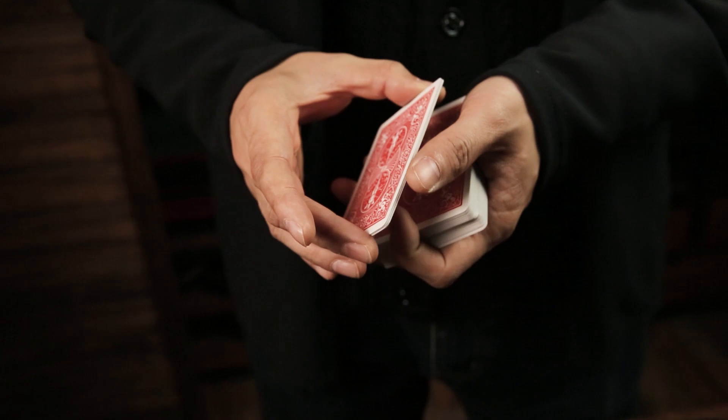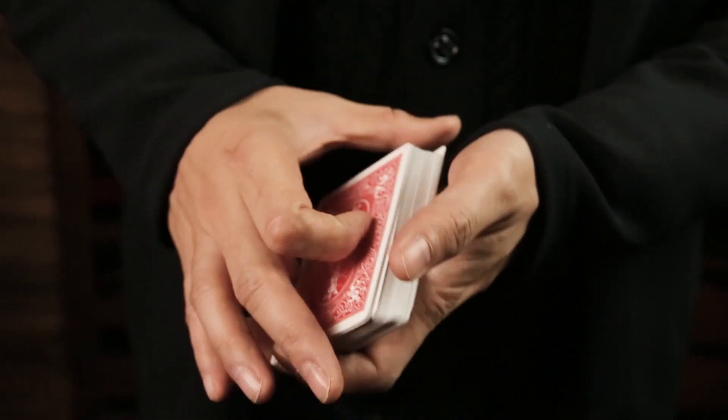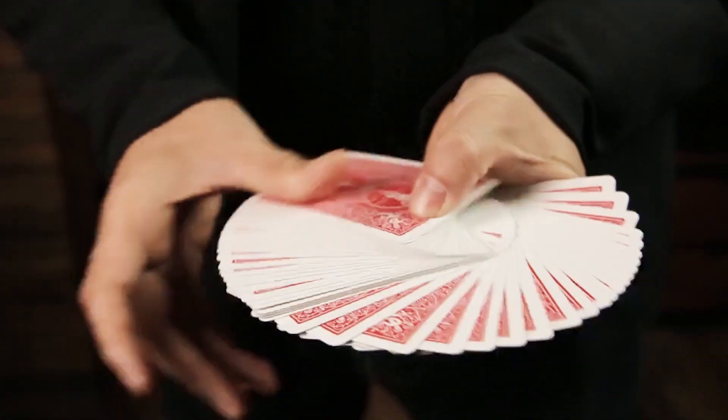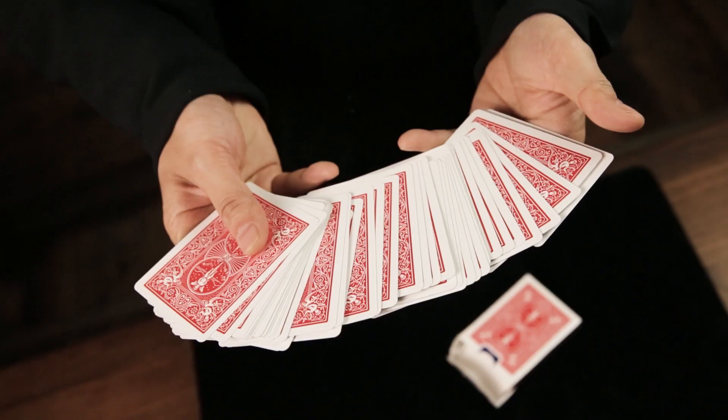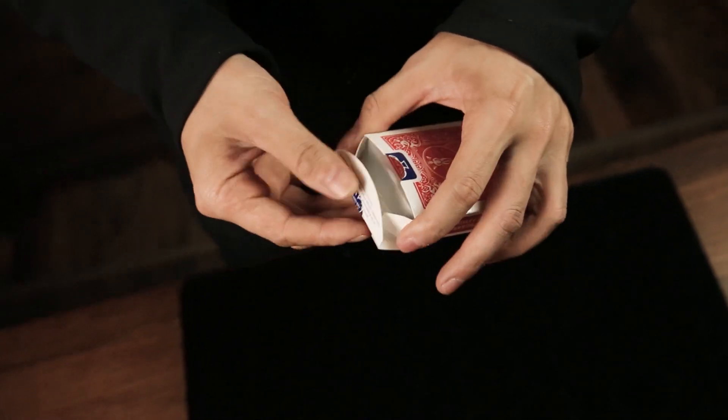The 100% handmade gimmick is only the thickness of a six-point card. It does not need any setup or reset. Perfectly concealed and ready to go at any time. Take it with you and imbue a new miracle into your impromptu card magic set.